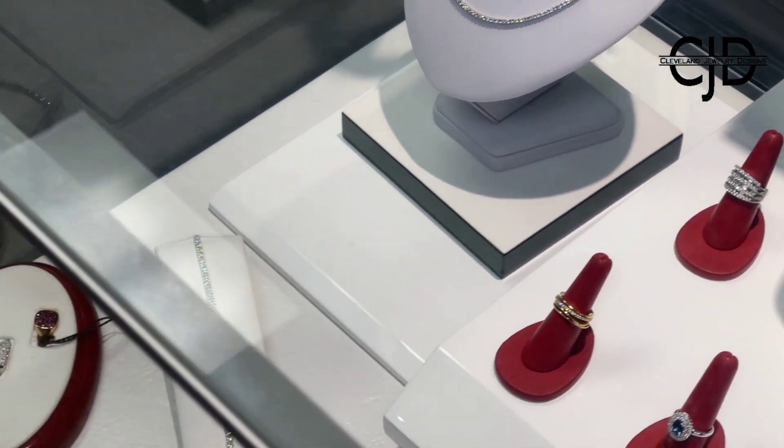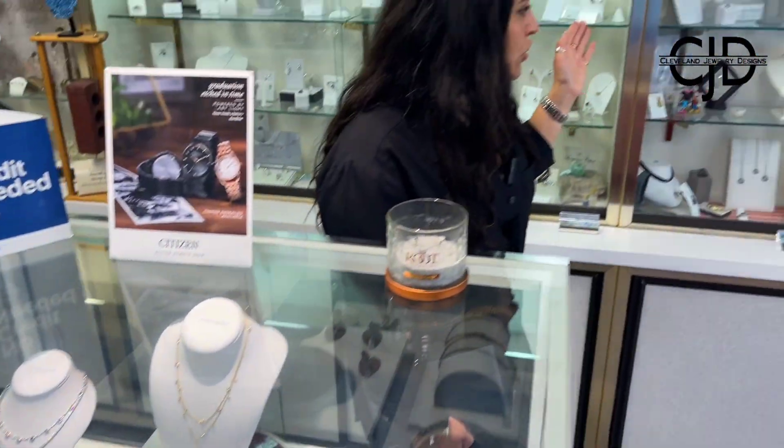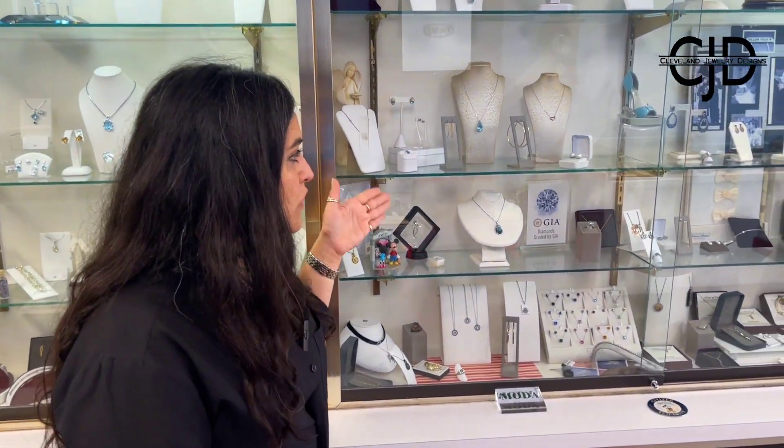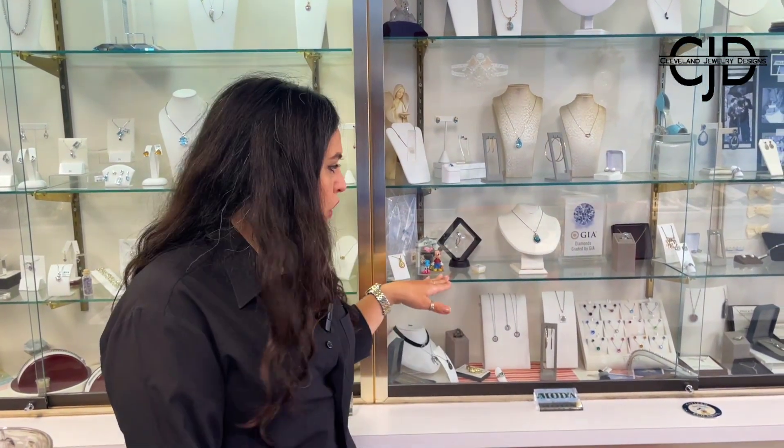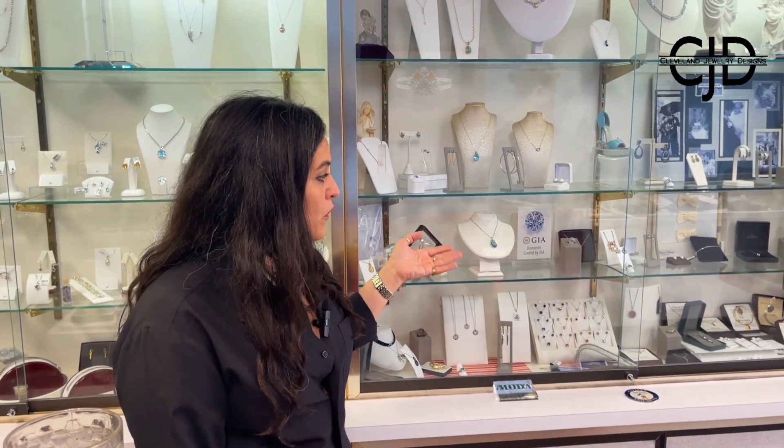If you move down over here you'll find a little bit of everything. We do have a really good selection of hoops — that's a classic. If you don't know what gift to give, I always say get a pair of hoops. You can't have enough hoops — thin ones, skinny ones, big ones. Some of this is also a little bit of costume jewelry, so it's a lower price point, and we also have some men's pieces in here.